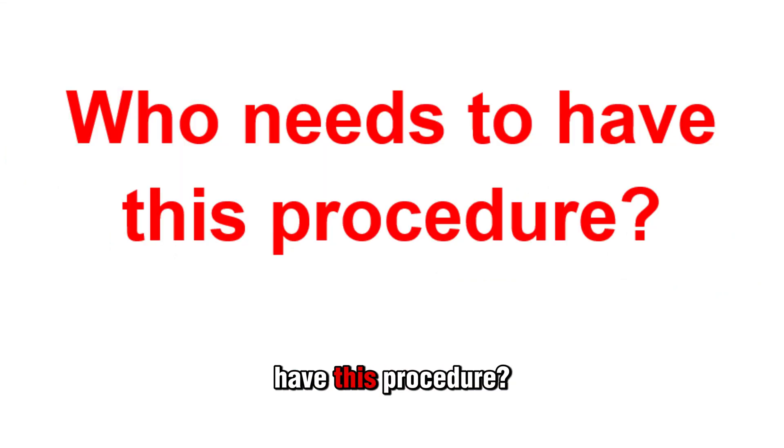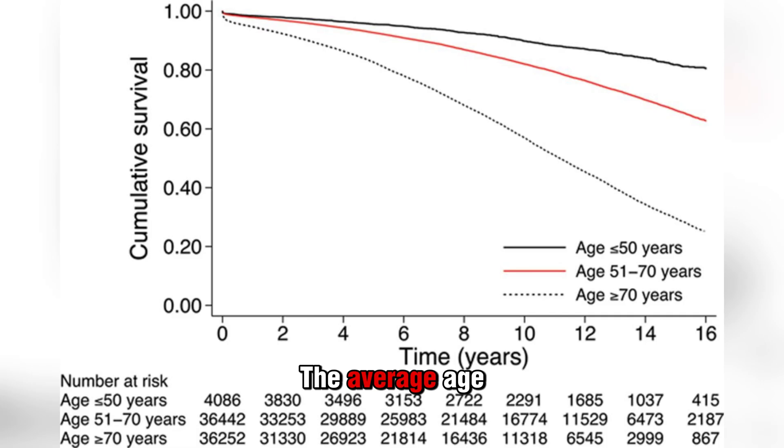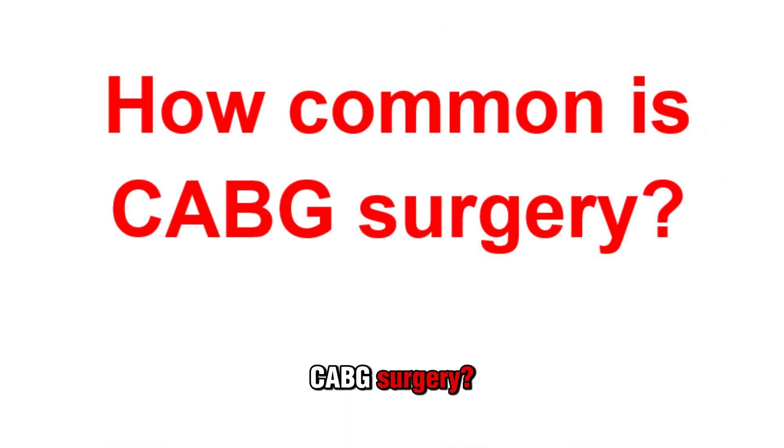Who needs to have this procedure? The average age for people who have CABG surgery is around 66 years old, and about 72% of those who undergo it are men. CABG surgery is very common, with about 200,000 such procedures happening every year.